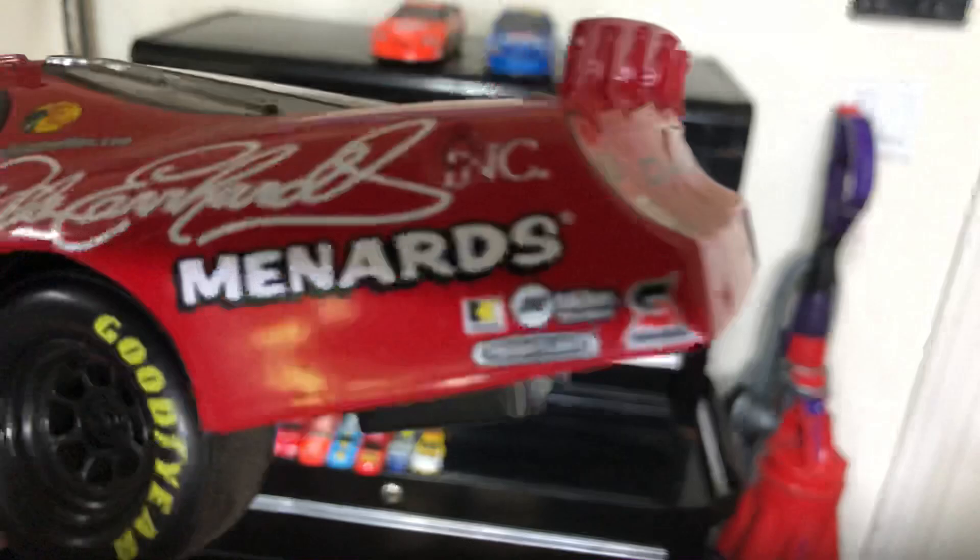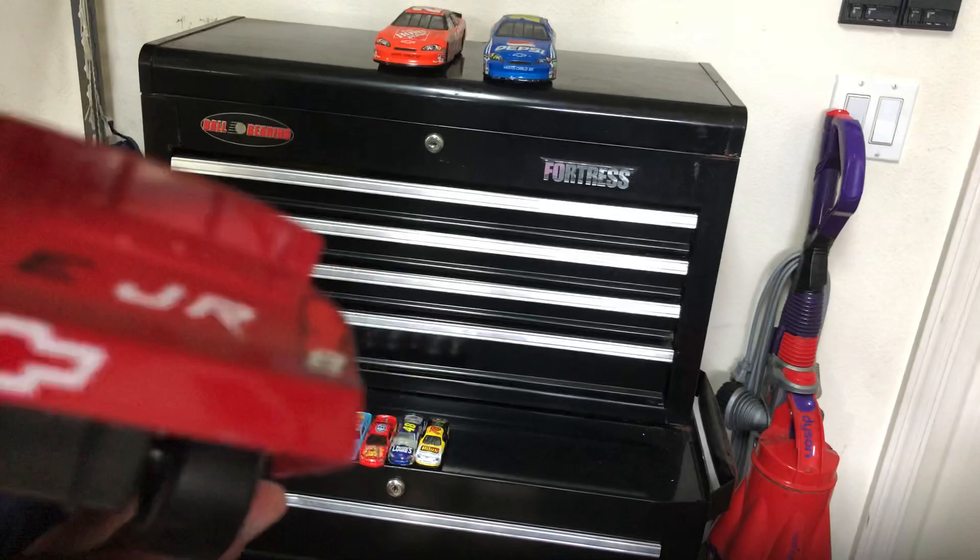We go to the back end. This is Dale Jr., so everyone knows who he is. There's Dale Jr.'s signature right up there by a Dale Earnhardt Inc. logo.